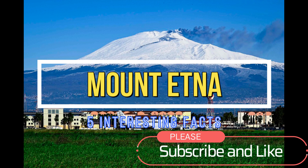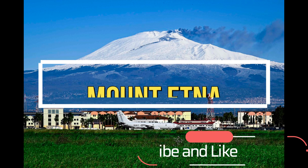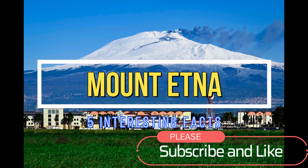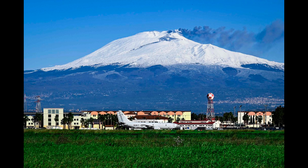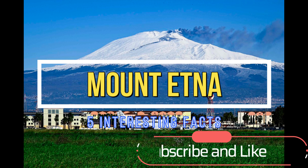Hi everyone, welcome to my channel. In this video, we'll be talking about Mount Etna, the active volcano on the island of Sicily. Please remember to like and subscribe. Now let's get right into it.